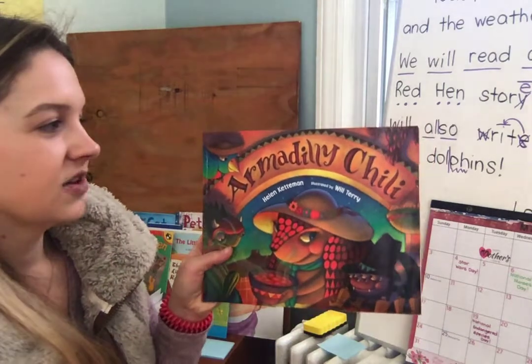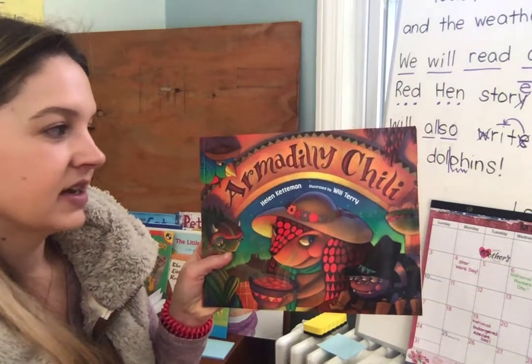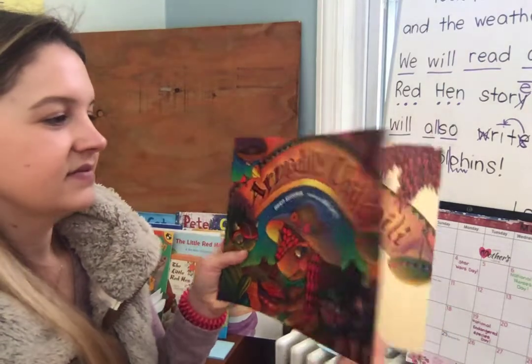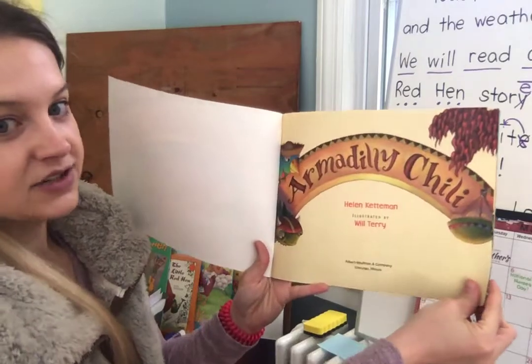This is called Armadillo Chili by Helen Ketterman, illustrated by Will Terry. Armadillo Chili.